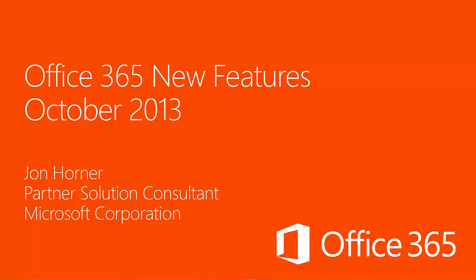Hello, and welcome to the Office 365 New Features presentation for October 2013. As this is the first in our series of monthly new feature presentations, I have included just a few of the September new features as well. Moving forward, these monthly sessions will pertain only to the newest features made available the previous month. My name is John Horner, and I work as a Partner Solution Consultant within the Global Partner Services Division of Microsoft. So let's get started.